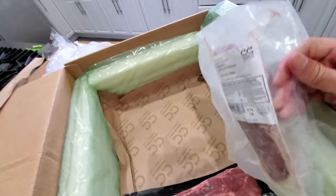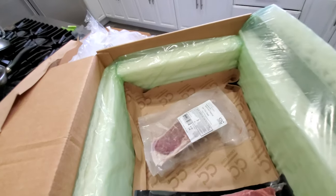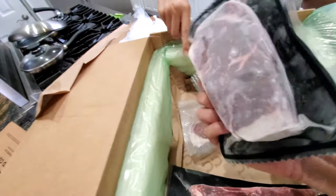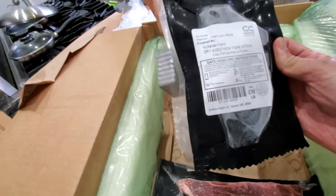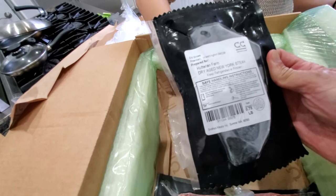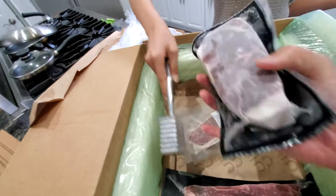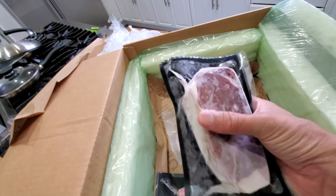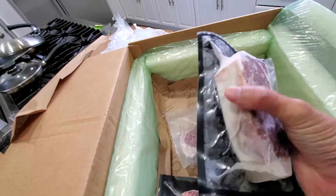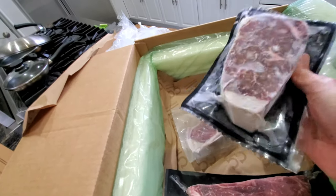Sally, where's the other steak? This is a nice, thick New York strip here. This is a 45-day dry-aged New York strip. The aging will add flavor and gives you that woody, smoky taste. Looking forward to trying that.